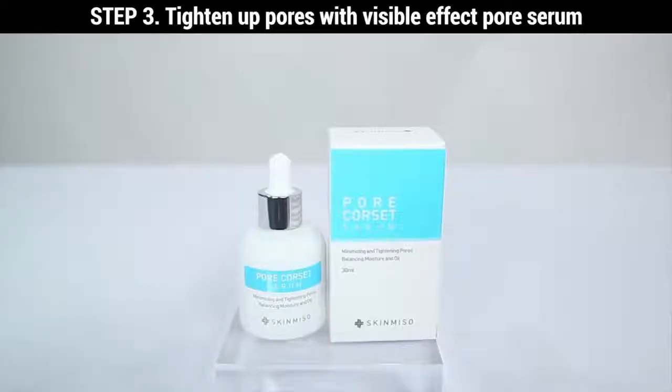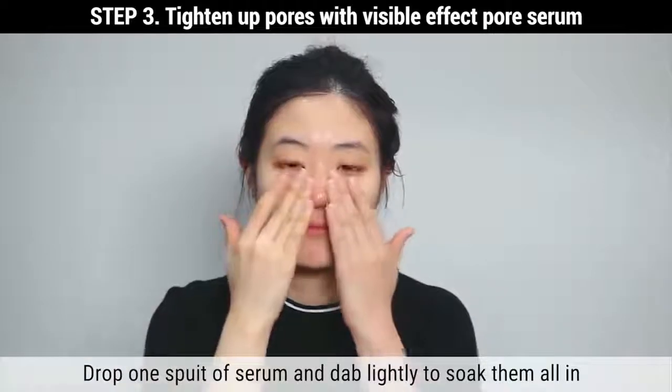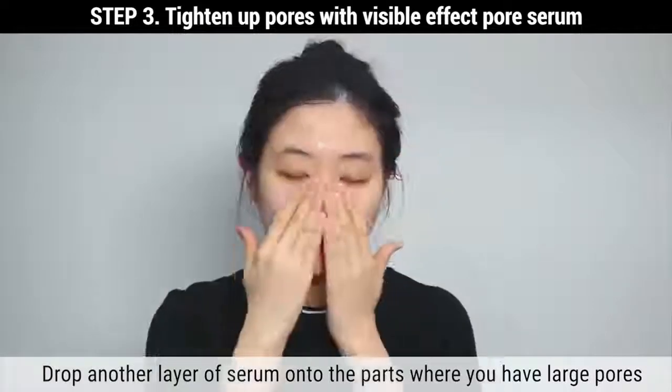Skinmiso Pore Corset Serum. Drop one spoid of the product and dab lightly with fingers to absorb. Apply another drop of the product onto the parts where you have large pores.